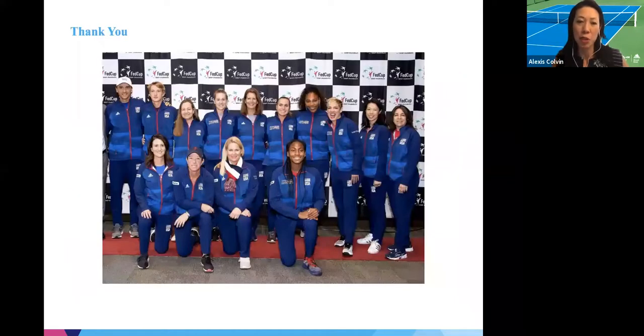I just wanted to show this picture from about a year ago in Everett, Washington — about a week or so after the first COVID case in the United States had been diagnosed and discharged home. We actually went out with the Fed Cup team to play in a tournament. It's really incredible to see how far we've come in this past year. Thanks, and I will turn it over to Dr. Lieber.